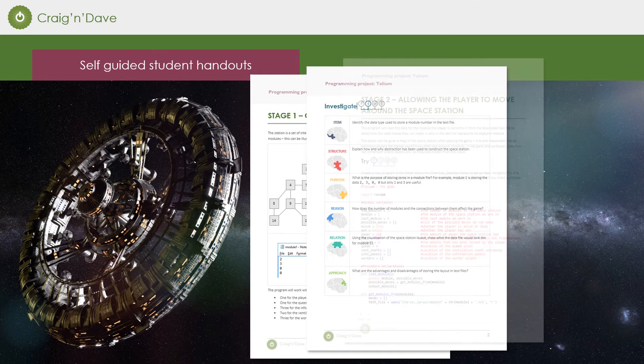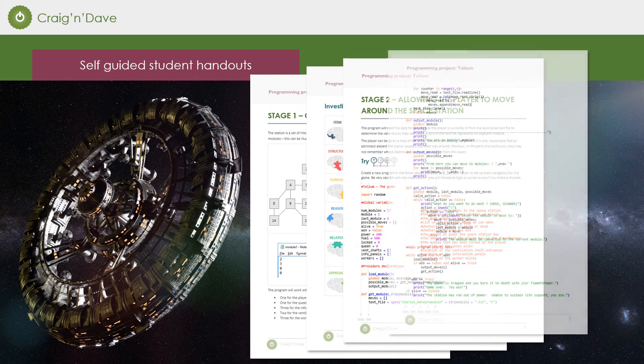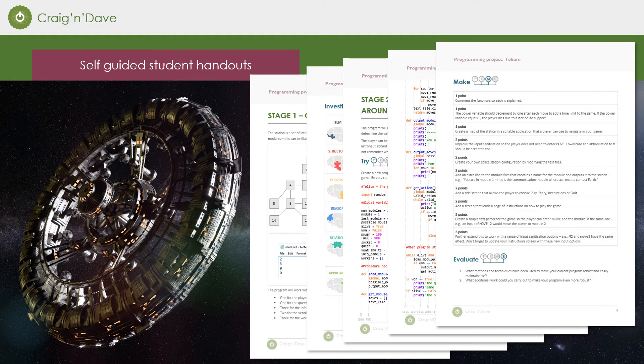Each stage provides fully self-guided student handouts with all the code they need to enter, investigate questions and extended challenges.